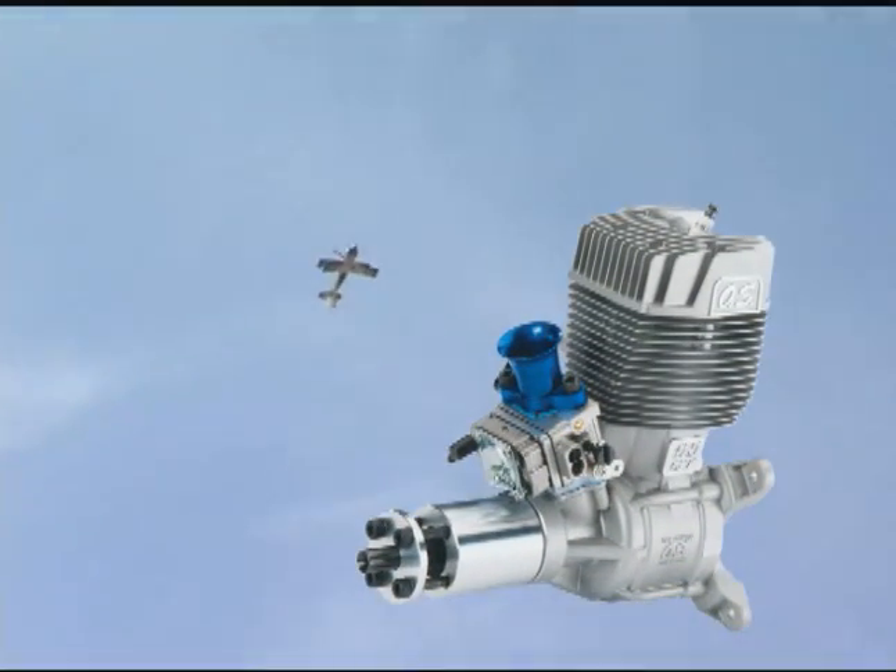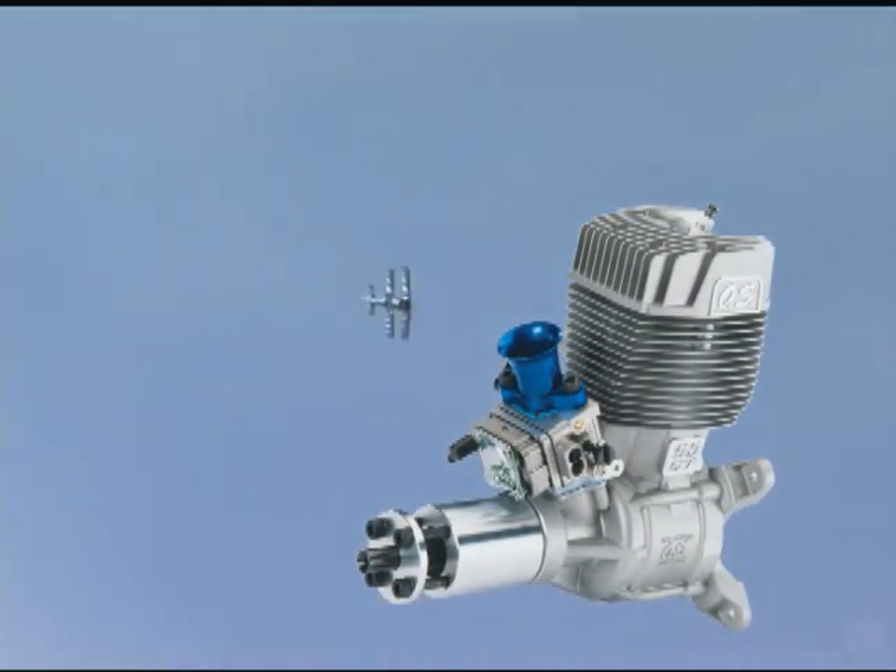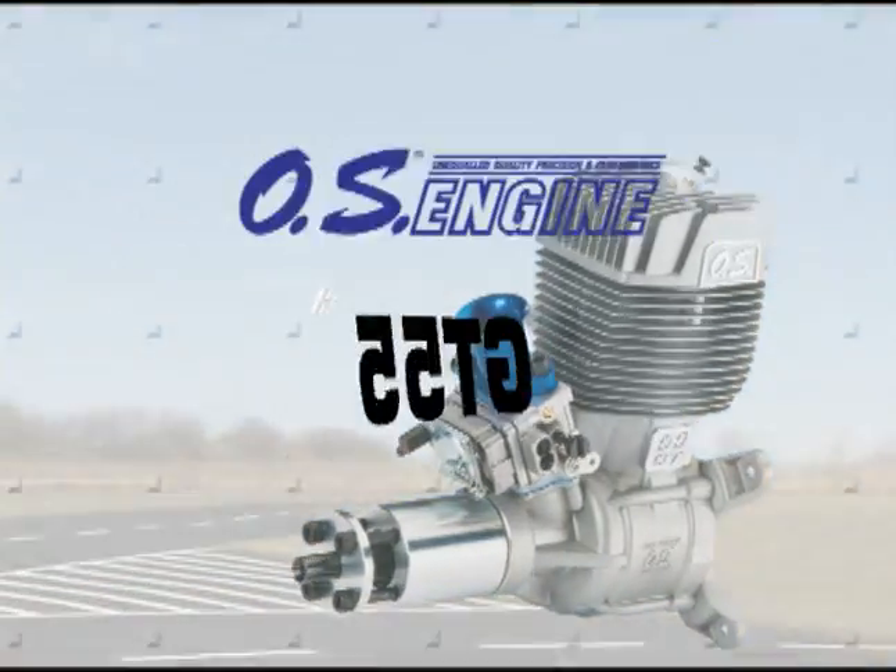For today's best in gas power, turn to the company that's delivered the best in glow power for nearly three quarters of a century. OS Engines.